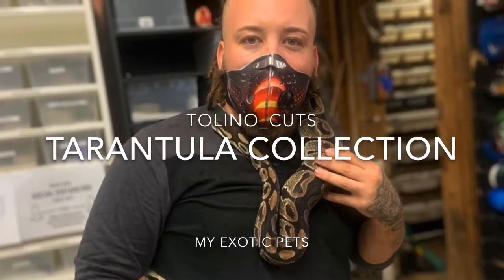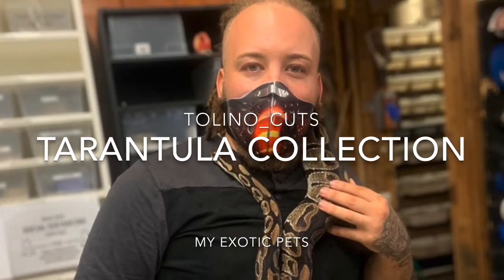Welcome everybody. Toledo Cubs presents my tarantula collection.